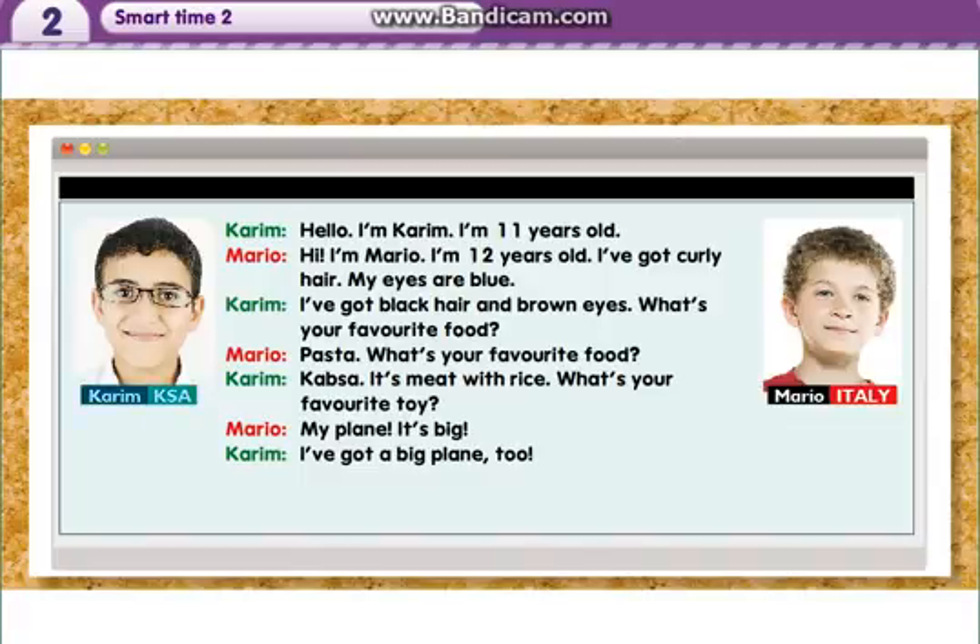Karim, Kingdom of Saudi Arabia. Mario, Italy. Hello, I'm Karim, I'm 11 years old. Hi, I'm Mario, I'm 12 years old. I've got curly hair, my eyes are blue. I've got black hair and brown eyes. What's your favourite food? Pasta. What's your favourite food? Kapsa — it's meat with rice. What's your favourite toy? My plane — it's big. I've got a big plane too. I'm 13 years old. I've got a big plane.